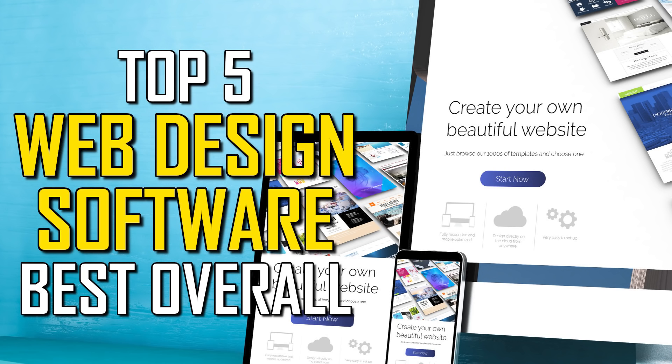Let us know in the comments which web design software you plan to use and why. If you're new to our channel, subscribe and click the bell to stay up to date with our newest Top 5s and other tech-related content here on TechGumbo.